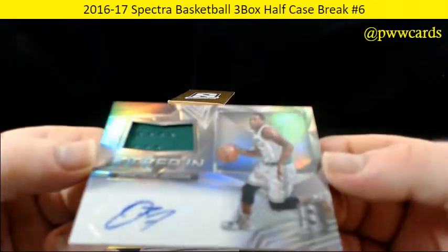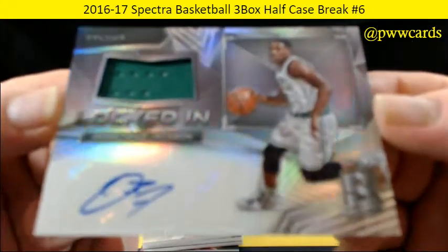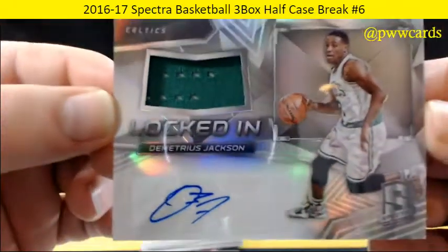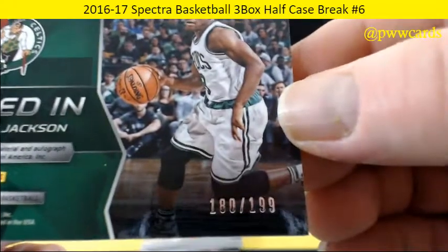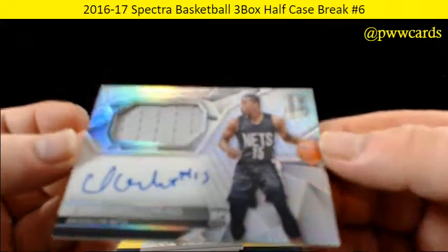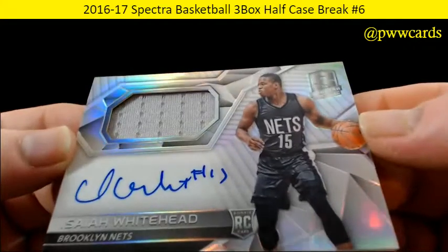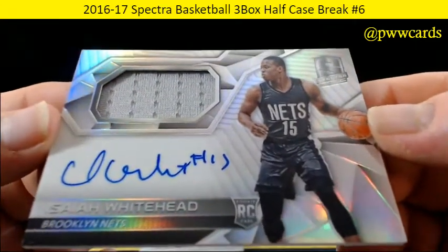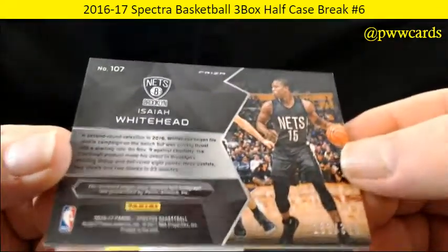And Demetrius Jackson — nice green patch with the auto for the Celtics. That's numbered to 199. And for the Nets, Isaiah Whitehead — nice long signature there with the gray patch. That is numbered 183 of 300.